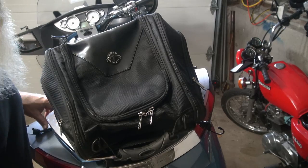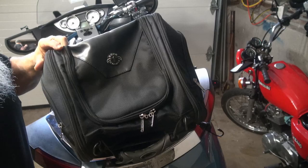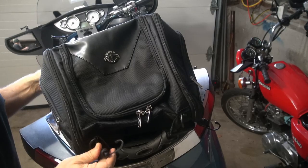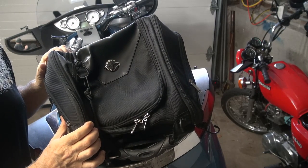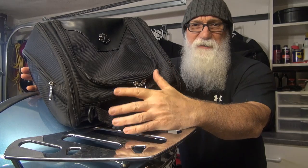Using this bungee cord system from Viking Bags is actually pretty simple. Basically what I've done is just run the bungee cord through the hole in my rack and underneath it, and I do that on the other end, then just pull it tight and hook it. It holds pretty securely — I don't think that's going anywhere.